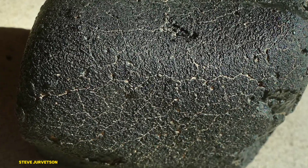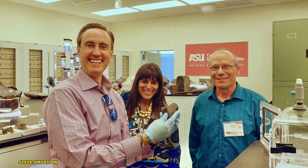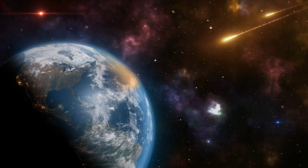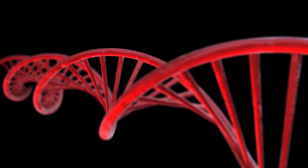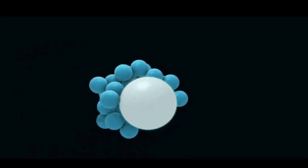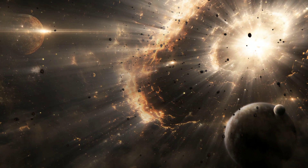Carbonaceous chondrites are like nature's time capsules. They contain amino acids, water, and other organic compounds that are crucial for life. By studying these meteorites, scientists hope to understand the conditions that led to the formation of planets and the origin of life. Some theories even suggest that meteorites like these could have delivered the raw ingredients for life to early Earth, kick-starting the process of biological evolution. The discovery of amino acids and other organic molecules raises intriguing questions about the universality of life — if these building blocks are common in the universe, the seeds of life might be scattered throughout space, increasing the chances of life elsewhere.